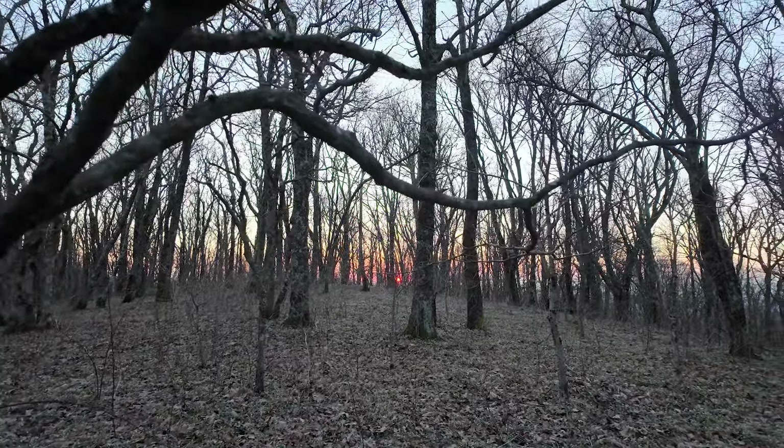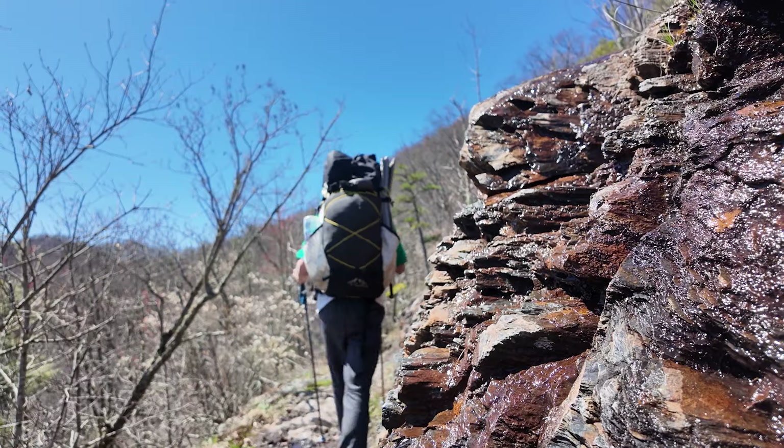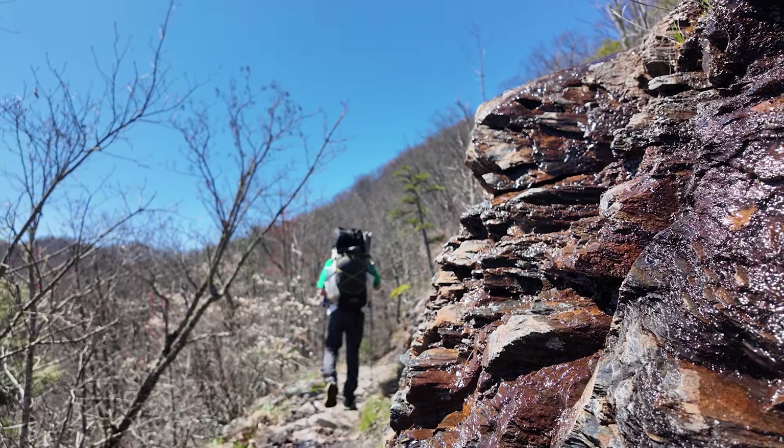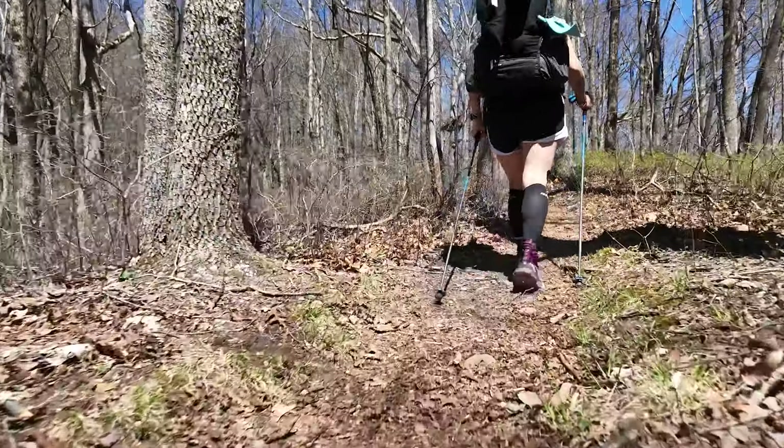When we decided to record every day of our experience on the Appalachian Trail, we thought we would only show the days walking, because for the most part, all we do is work on zero days. But now and then, when there's something to share, we'll share it. This happens to be one of those days.